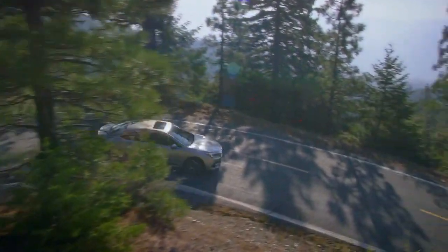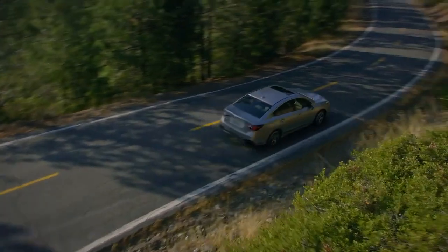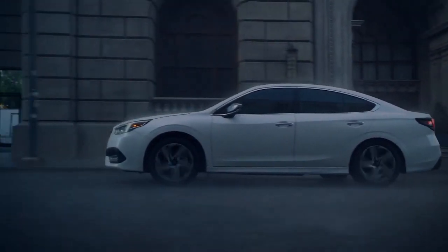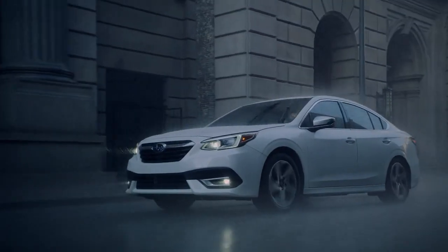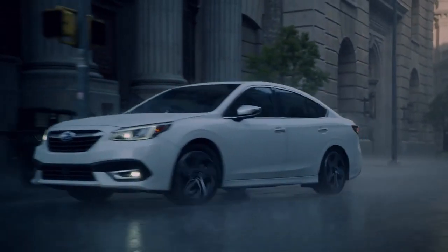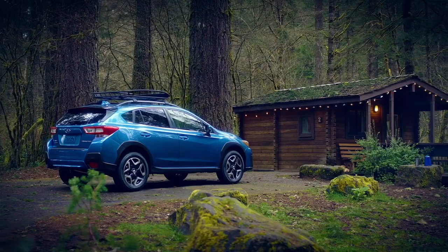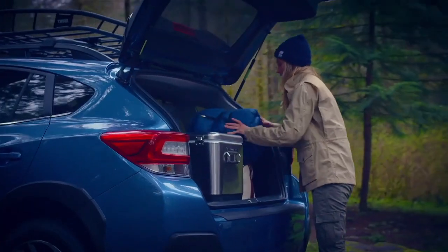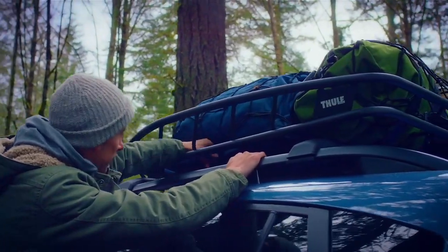It is said that the vehicle a person drives is a reflection of their personality, and there's no vehicle to better demonstrate this than a Subaru. It's versatile, responsible, and progressive, and built to last. Genuine Subaru accessories are built to personalize the driving experience for any adventure, big or small.